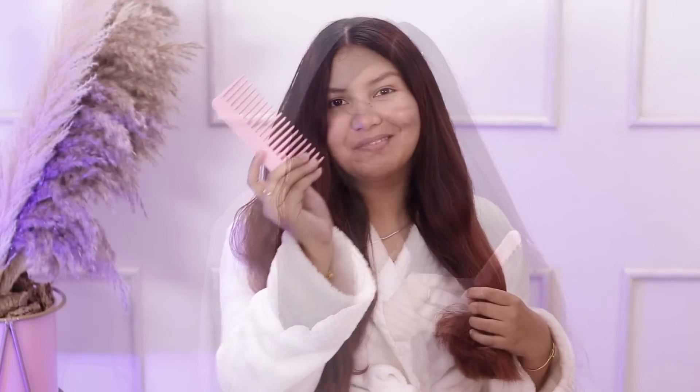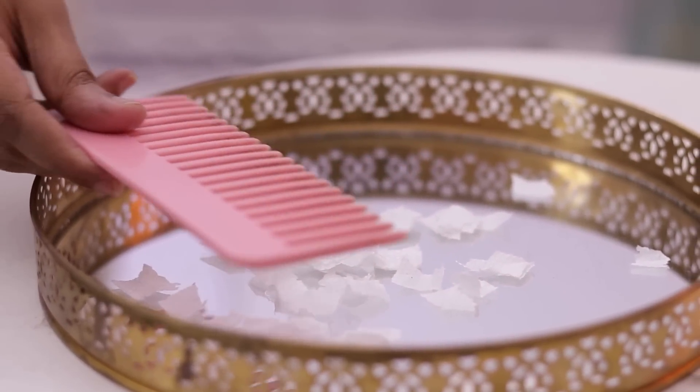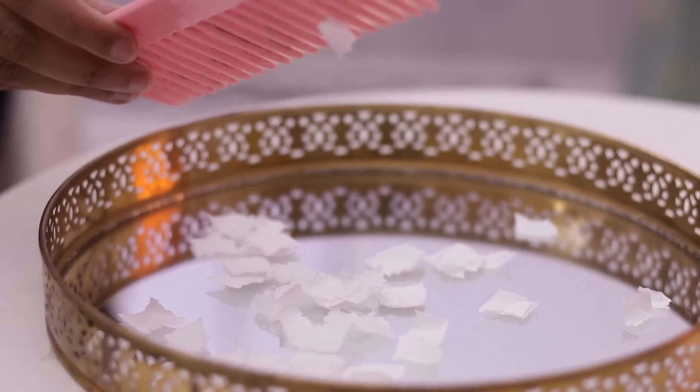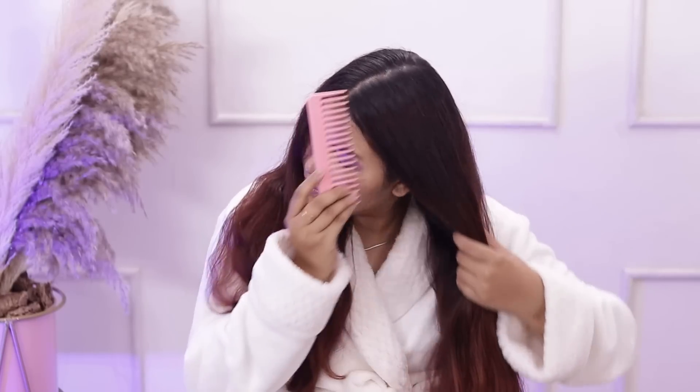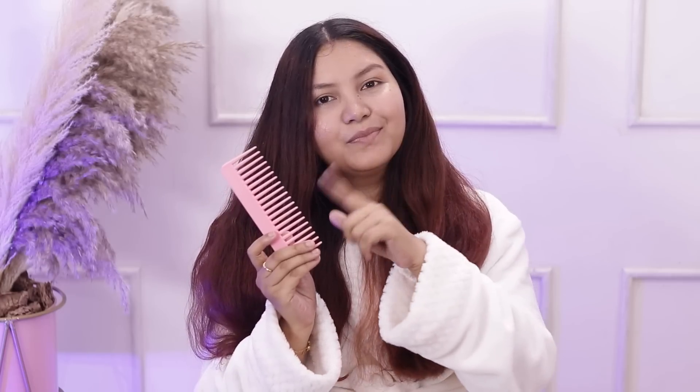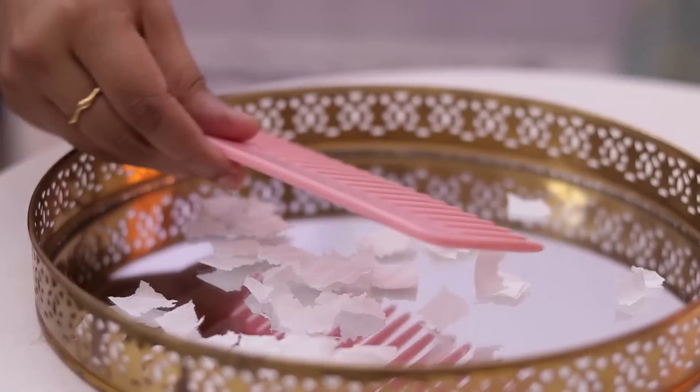Let's try something new. On the side where I have not applied shampoo and conditioner, I will brush it well. After that, when I move the comb near paper, it attracts the paper. This is due to static electricity caused by frizz in the hair. In simple words, when I move my brush through my frizzy hair, negative ions move from my hair to the brush — that's why it attracts the paper.